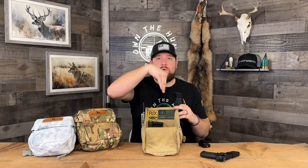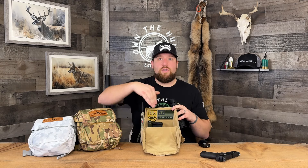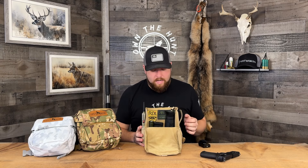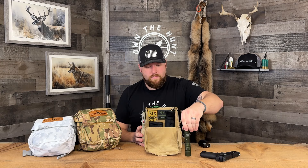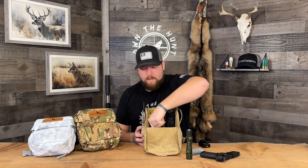I've got my AGM Sidewinder monocular in here, and the pack is divided with an included Velcro divider. Nathan ships each one of these packs with an included divider — they're Velcro so you can move them around to meet your needs. I have this set up so that my thermal monocular has its own dedicated slot. On the other side, I have a flashlight, two 18650 batteries, and two AICS magazines. I keep these magazines in my pack while I'm out hunting so if I need to make a mag swap, I've got them.